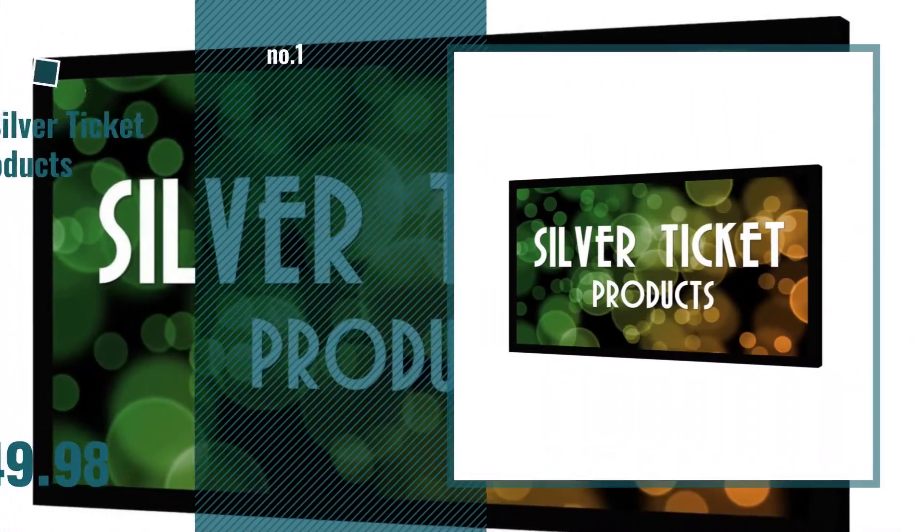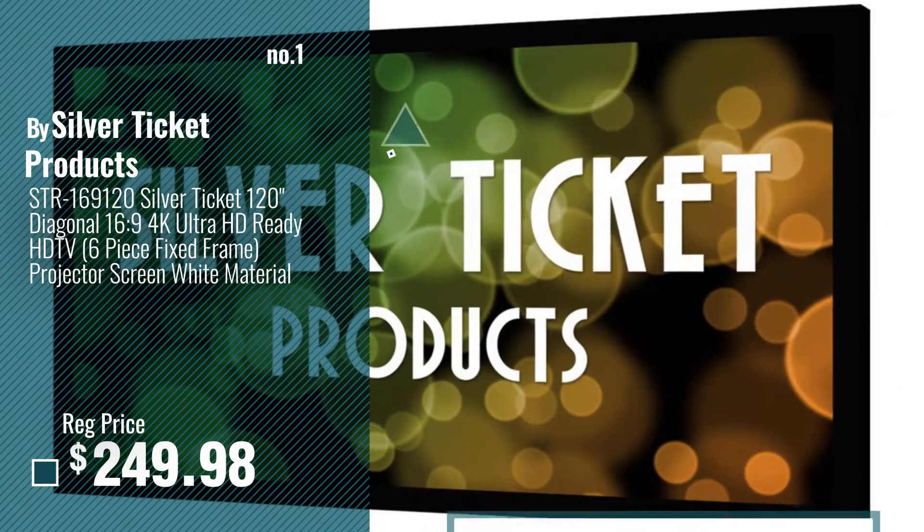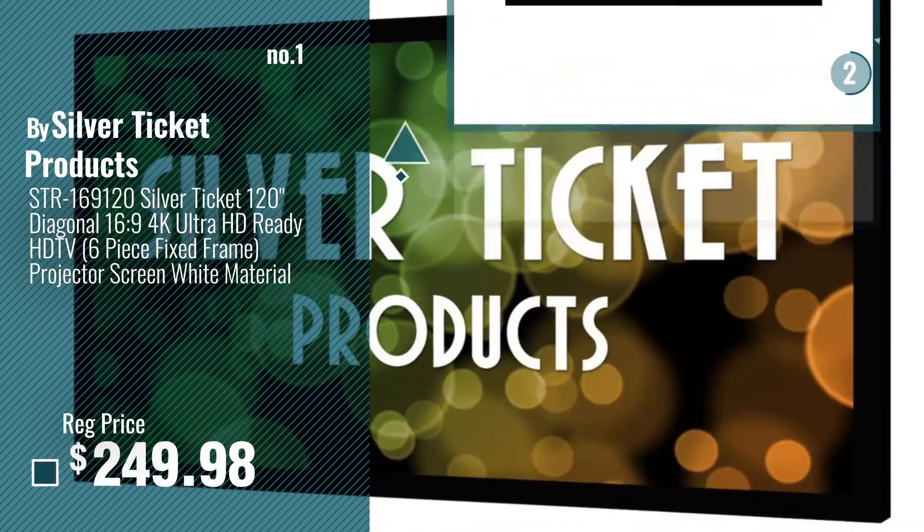Number 1, Most Popular, by Silver Ticket Products. Watch this video and choose your favorite.